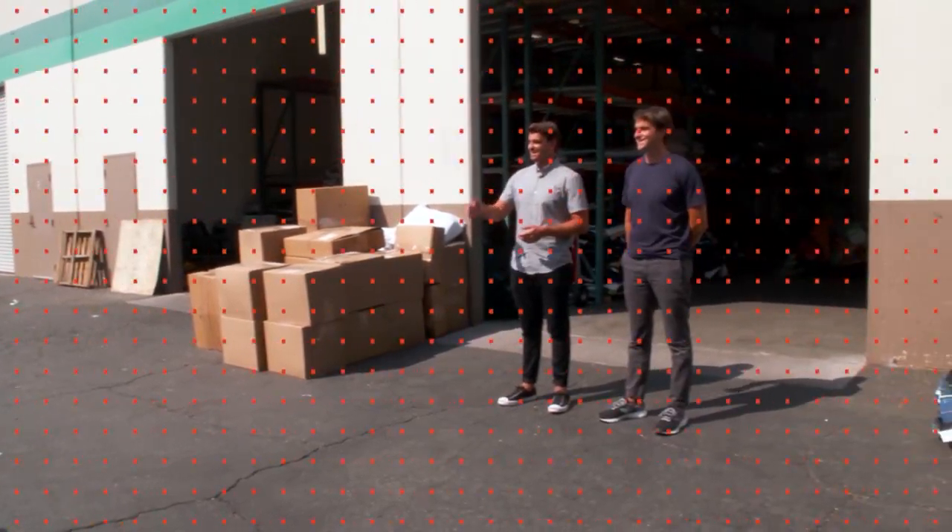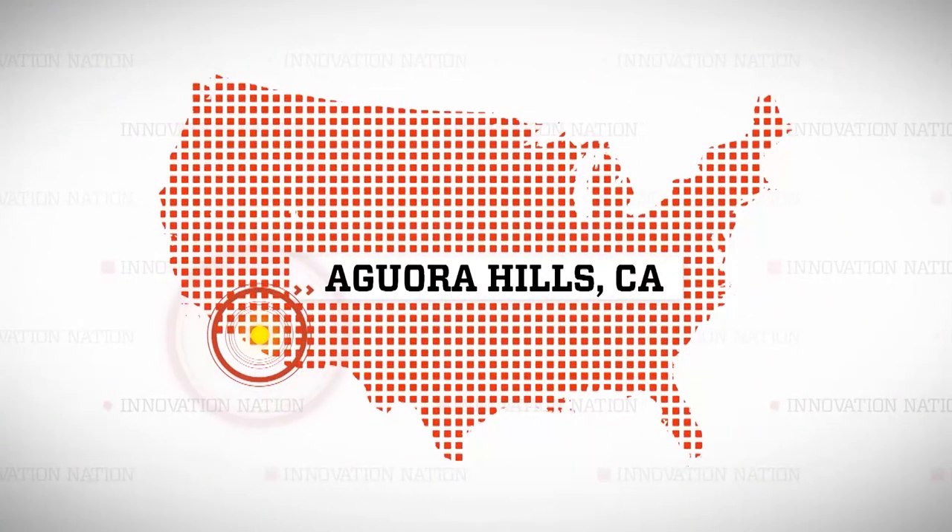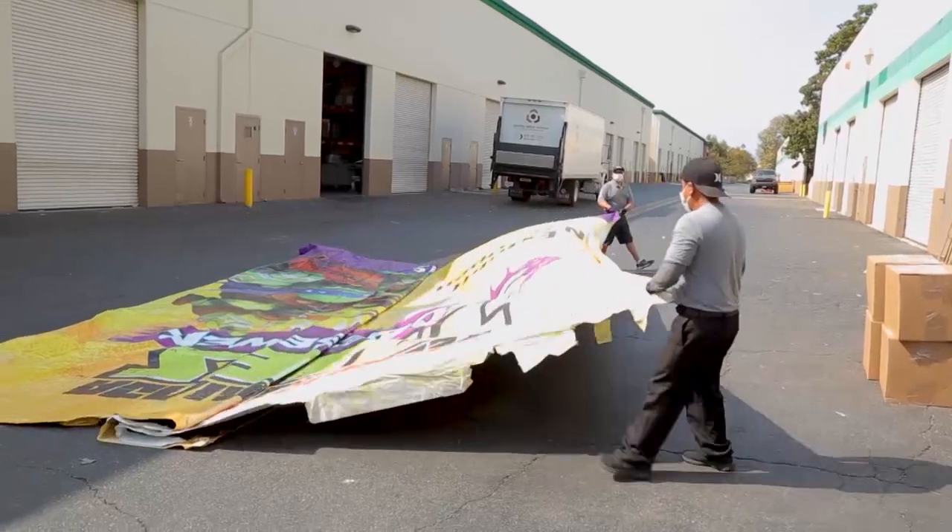I'm Allie! I visited them in Agoura Hills, California, to see how the process unfolds.